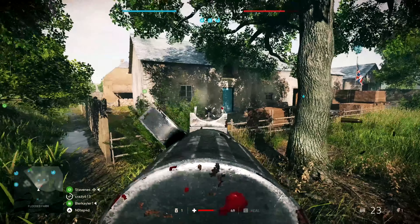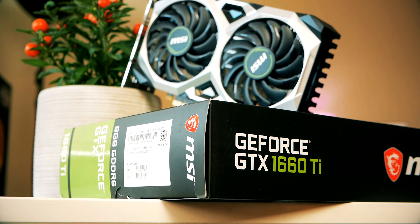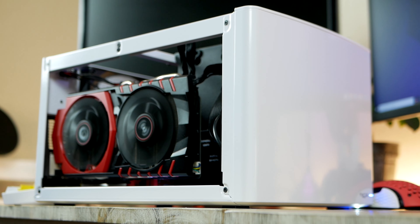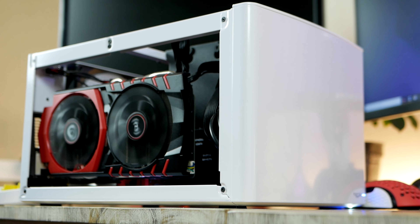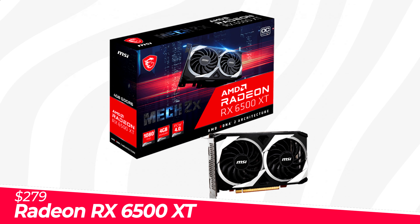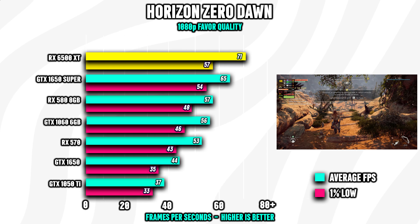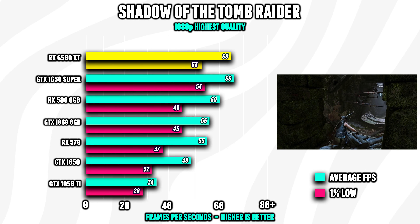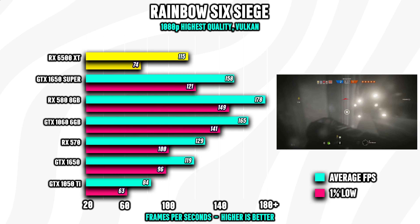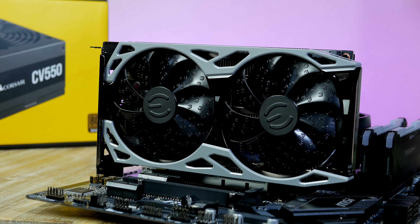Up until this point we've basically only talked about used GPUs from the secondhand market. If you want to pick up a new one, below $200 there is really nothing worth spending time on in my opinion. That said, sitting slightly above the $200 mark, AMD has the RX 6500 XT, which is the cheapest gaming-grade GPU currently available and the only new GPU worth considering around this price point. It's linked down below.